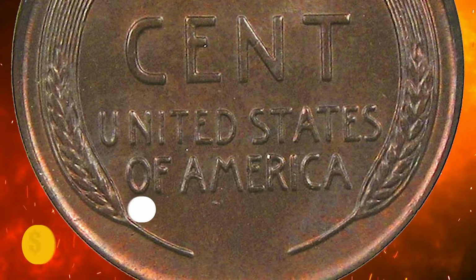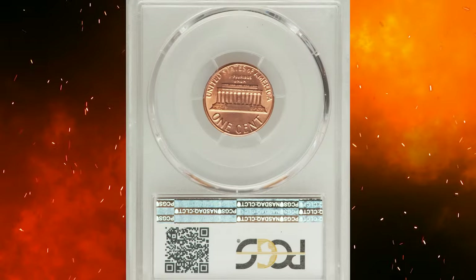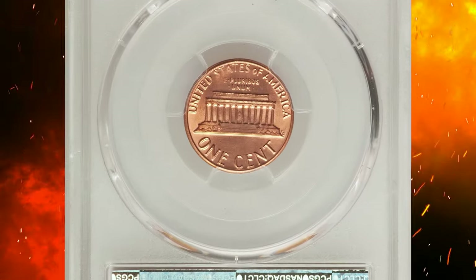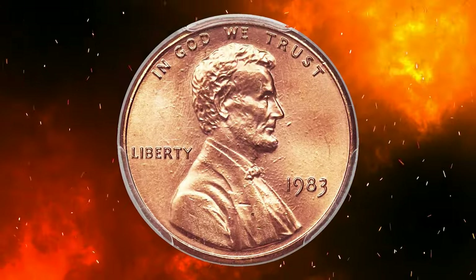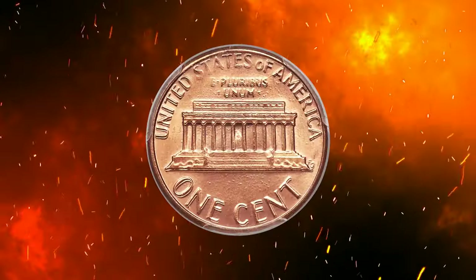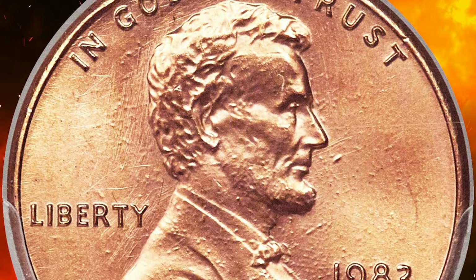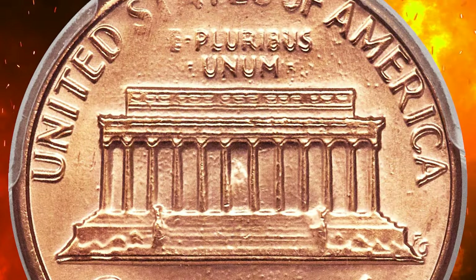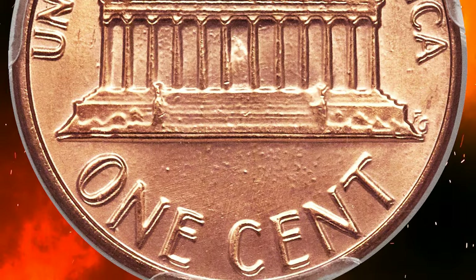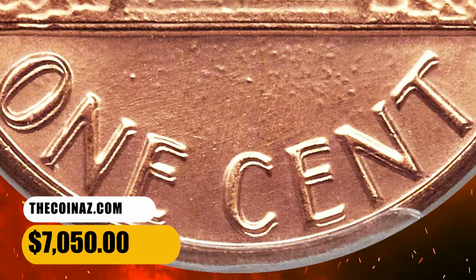Number 6: here is a 1983 Lincoln cent with doubled die reverse, graded MS68 Red by PCGS. An impressive guidebook variety with a wide spread on the reverse legends and on the horizontal lines of the memorial. Die polish lines on each side of the portrait suggest that mint personnel concentrated on the appearance of the wrong die. The brick-red surfaces are void of contact or carbon spots; the strike is slightly incomplete and a few tiny bubbles reside beneath the copper plating. It was sold for $7,050.